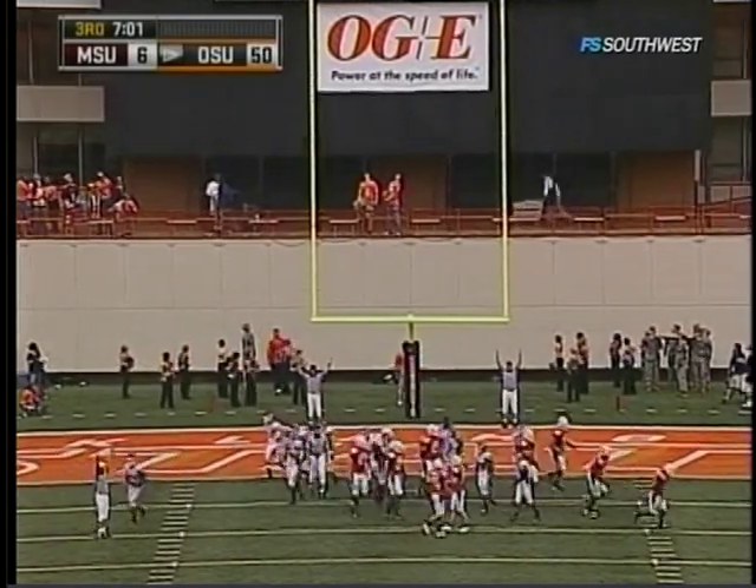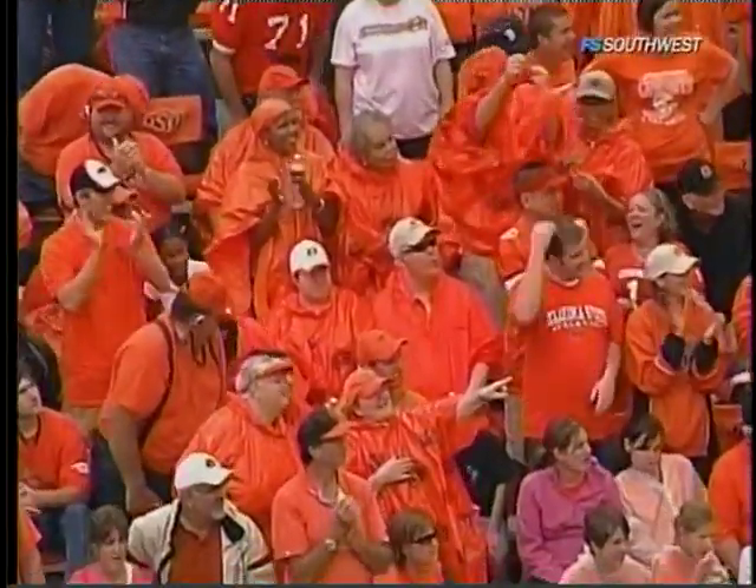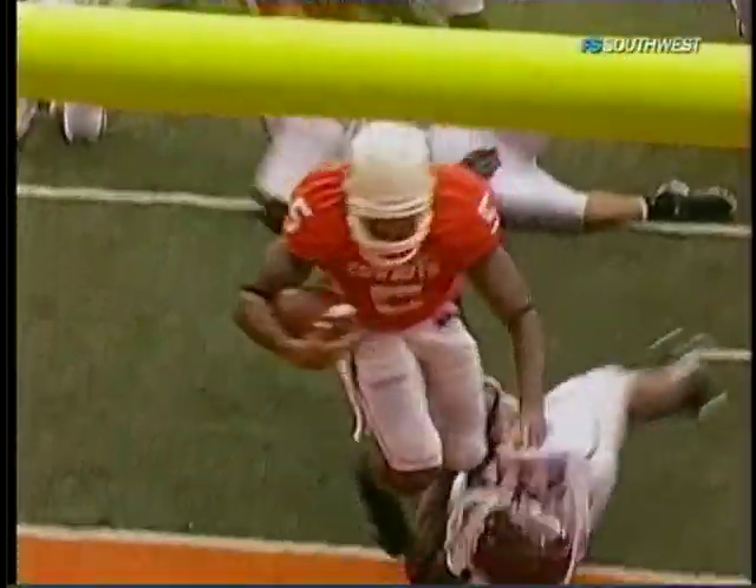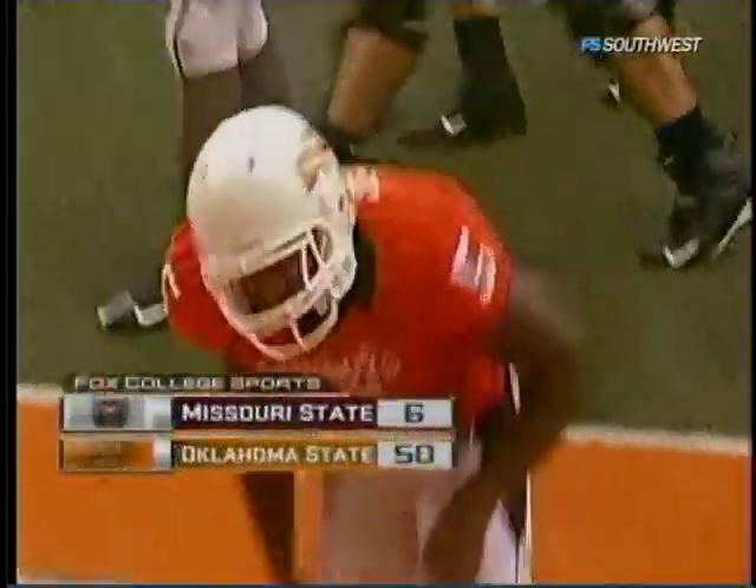And an even 50 on the board. The fans have braved the weather and they've been rewarded — their team is on top. Big.